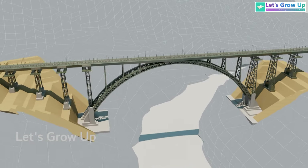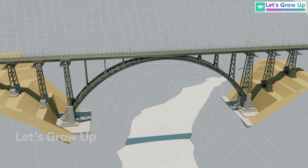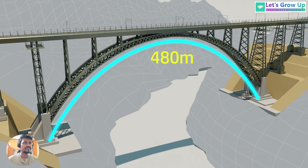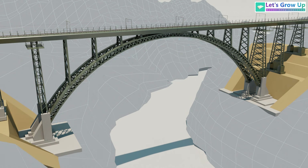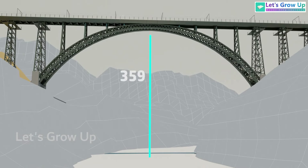The total length of the bridge is 1,315 meters. The arch length is 480 meters. The free span length of the bridge is 467 meters, measured from the surface of the river below. The height of the bridge deck is 359 meters, whereas the Eiffel Tower height is 324 meters.